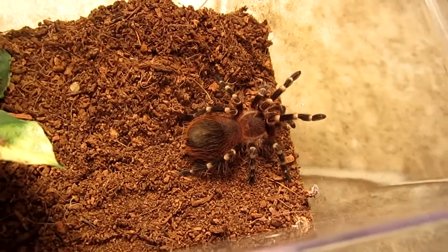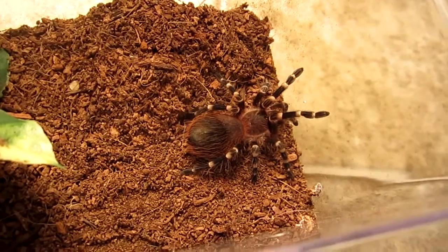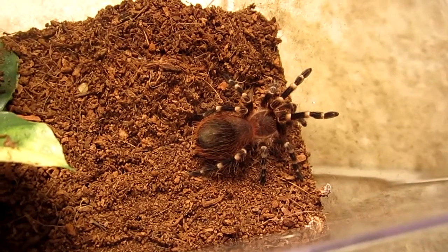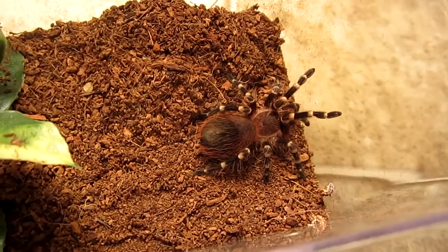Hello, I'm going to be doing a video of my entire tarantula collection. I currently own 19, which is not very many compared to some other enthusiasts out there, but I do have them in alphabetical order.